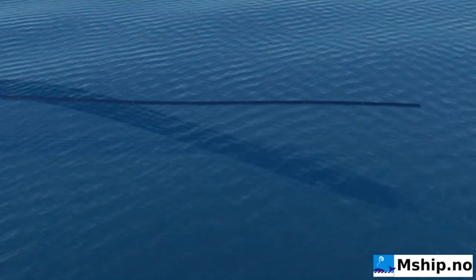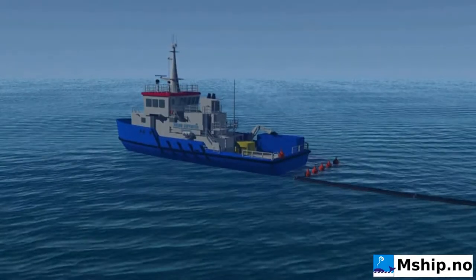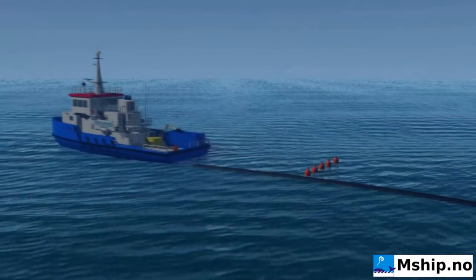The Mobico system is easily stored on the seabed. This saves storage costs on land. Storage deeper than 20m ensures minimum fouling.